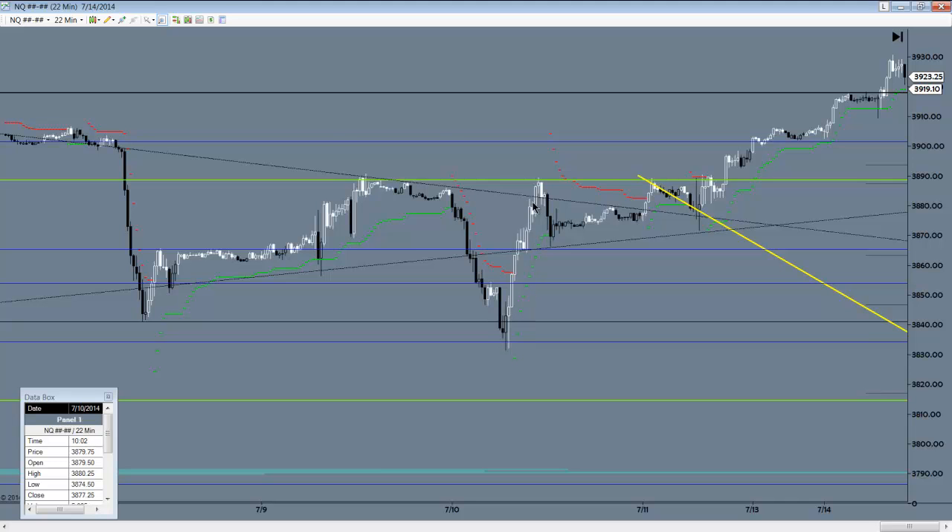Then it bounced back up to that zone the next morning, all the way back up. A chance to reset and be short again, and that moved in favor over 21 points — almost hitting the actual target there.